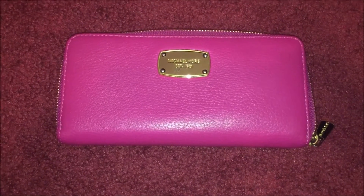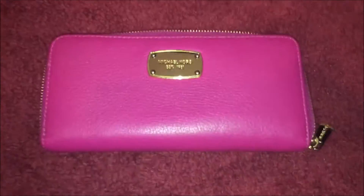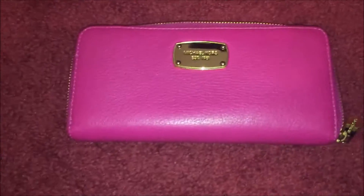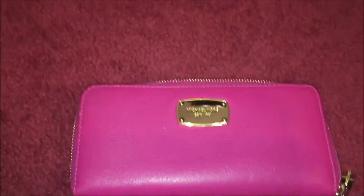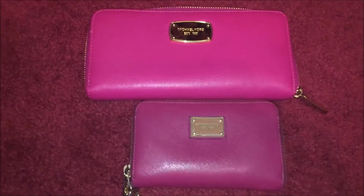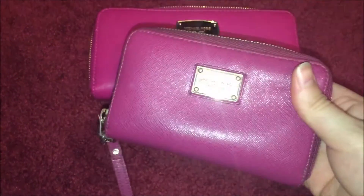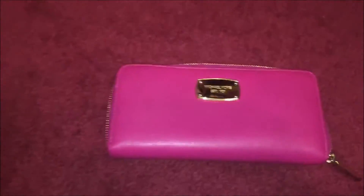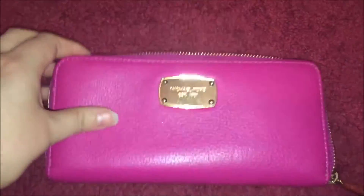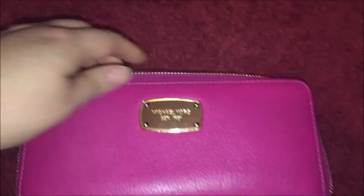Hi guys, welcome back to my channel! Today I'm going to do a review on the new wallet I just got — it is a Michael Kors wallet, the bigger one. Here is my old one; this new one actually holds my iPhone 6 Plus, so the old one is more like for an iPhone 4 or something. Let's just jump in — there's the gold hardware, sorry about the flash.